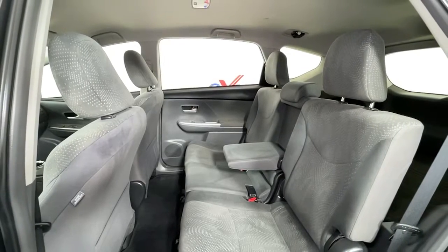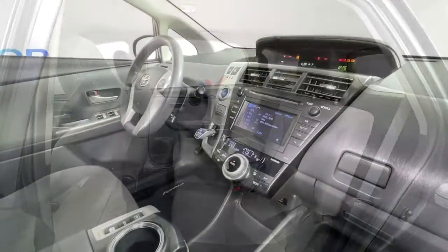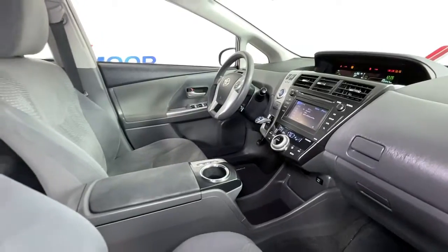Spacious comfort meets sensible efficiency in this well-designed Prius V. See for yourself when you take it out for a test drive. Our professional staff looks forward to giving you excellent service.